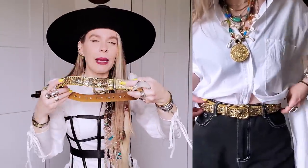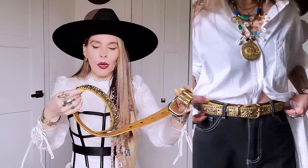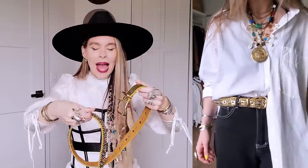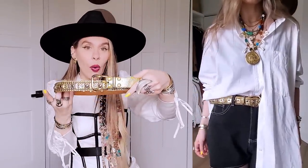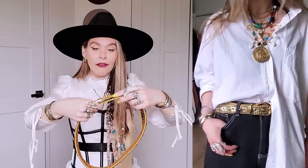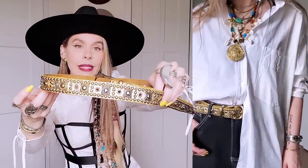Look how gorgeous this leather belt is — I paid ten dollars at the thrift store. It has this western feel that I love. I would totally pair it with the coin belt to give it a western boho gypsy vibe. It has gold and silver and I love to mix my metals. I am so obsessed with it.